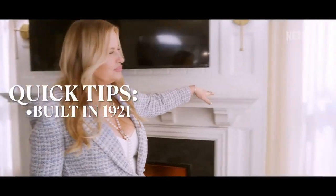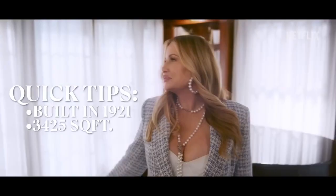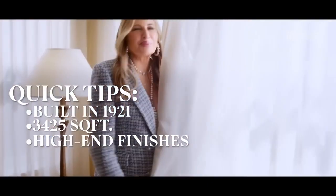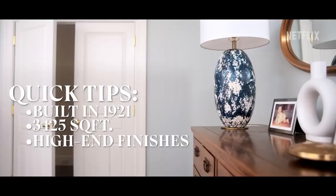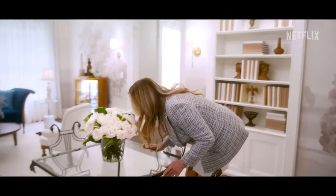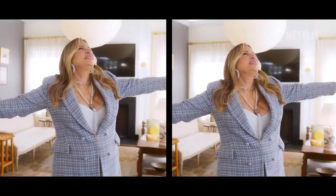The craftsmanship is incredible. Modern, expensive. This house is four bedroom, five bath. They threw in an extra bathroom just for fun. There is nothing like this in the world.